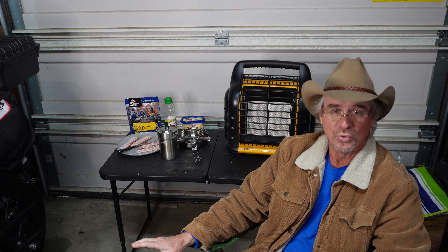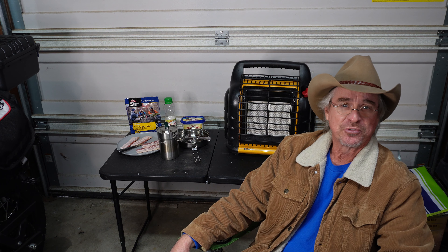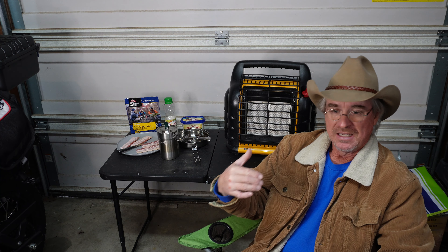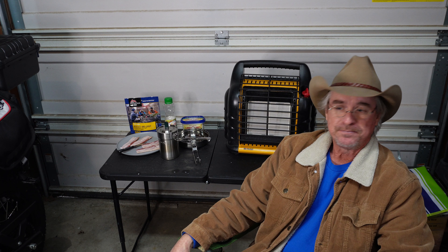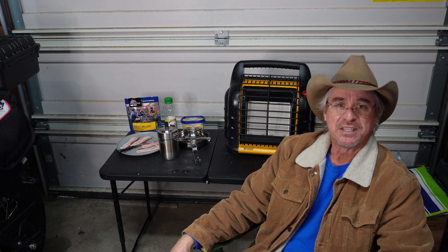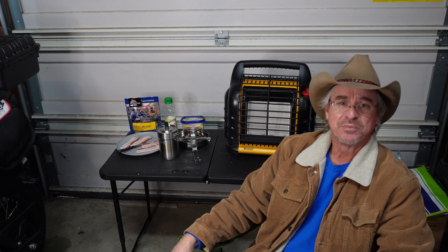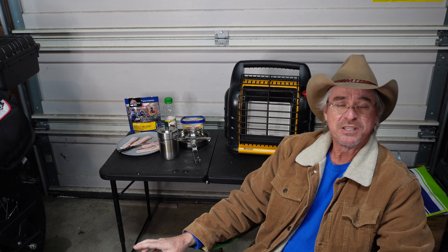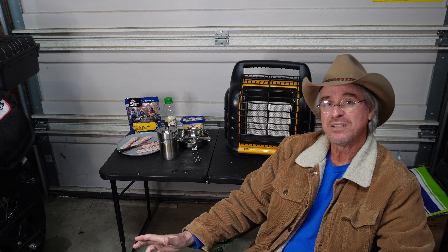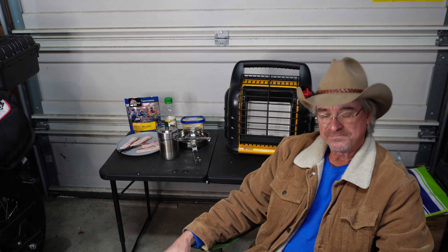Hey, what's happening, guys? Willie here at The Great Outdoors. And today, I am actually outside in the garage where it is right around 31 degrees. It's cold. And if you're like me, sometimes you have no choice but to be outdoors. My job for the last 31 years has been outdoors, and I've learned to get by on little to nothing sometimes. But there are times when we take things for granted and we could really use our tools a little more wisely.